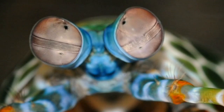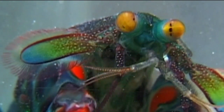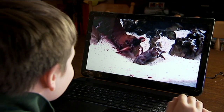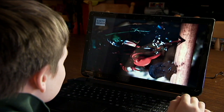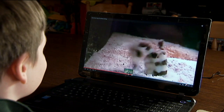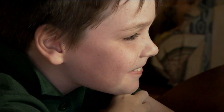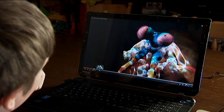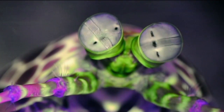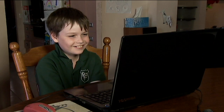This is a mantis shrimp, and it's one of my favourite animals. Not because it's cool, or because it uses arms to punch things, but because they can see more colours than anything else on Earth. How creepy.